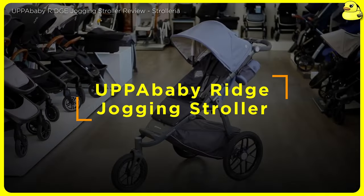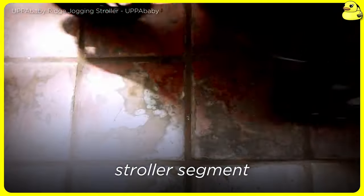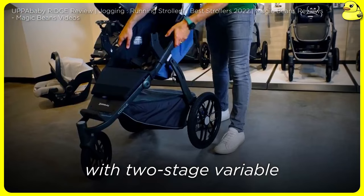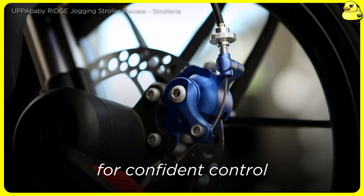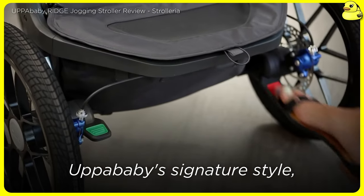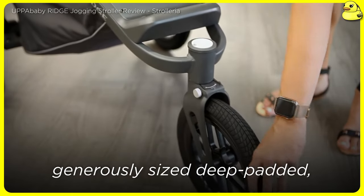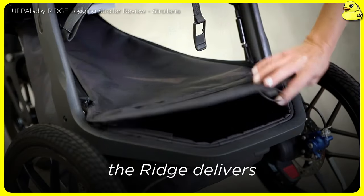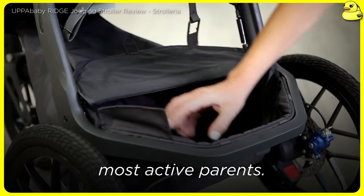UPPAbaby Ridge Jogging Stroller — as one of the most established names in the stroller industry, UPPAbaby has applied its expertise to the jogging stroller segment with the Ridge model. This premium offering boasts large, puncture-safe foam-filled tires with two-stage variable coil springs to pave all terrains, a unique powerful hand-disc brake for competent control during downhill runs, and a foot parking brake for gradient stop. The Ridge also features UPPAbaby's signature style with a sleek, modern aluminum frame, adjustable rubber handle, and a generously-sized deep-padded, reclinable canopy. While it lacks some of the more advanced parenting tray features found on competitors, the Ridge delivers an exceptional, smooth riding experience with a 55-pound loading capacity that will satisfy most active parents.